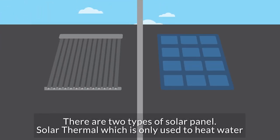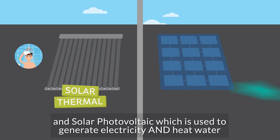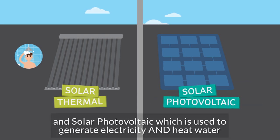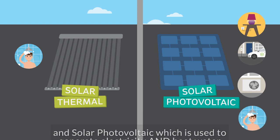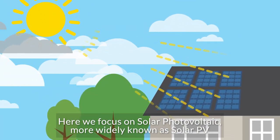There are two types of solar panel: solar thermal, which is only used to heat water, and solar photovoltaic, which is used to generate electricity and heat water. Here we focus on solar photovoltaic, more widely known as solar PV.